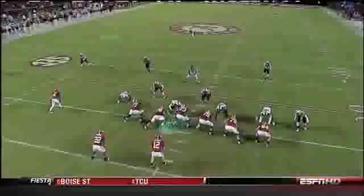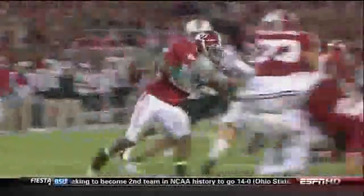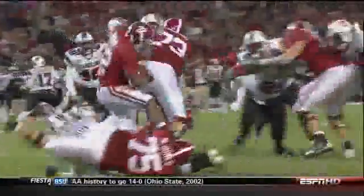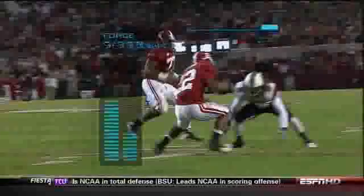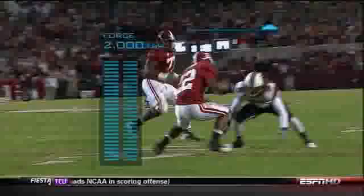As initial contact is made in the backfield, Ingram navigates early trouble with a jump. Next up: a high-speed juke. In these three steps, he exerts almost 2,000 pounds of force.